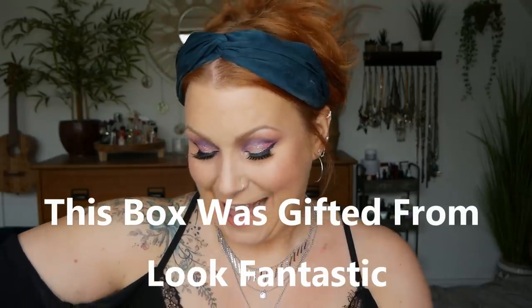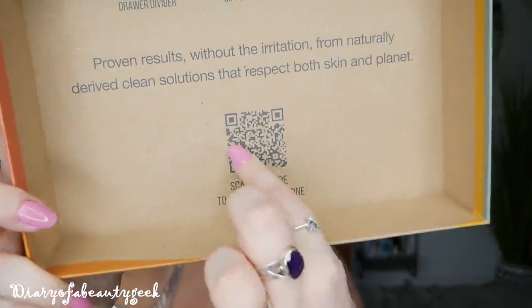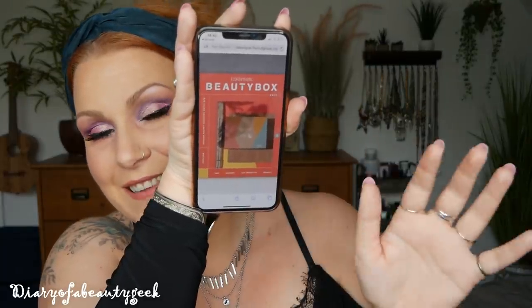I received this box yesterday and couldn't find any information about it. I posted a spoiler on my Instagram and Facebook page — Diary of a Beauty Geek — and loads of people were asking when it was being released, which we found out this morning. In the lid we've got some ideas on how to upcycle the box, and down here it says scan the code to read the magazine. So you've got a little QR code there for extra information about the products online, which looks exactly the same as the booklets you get in their regular boxes.